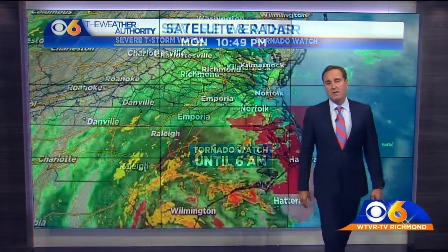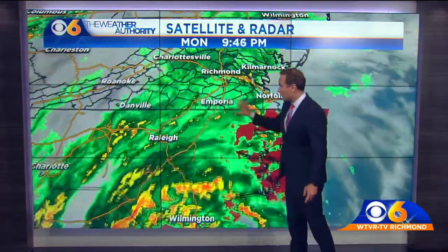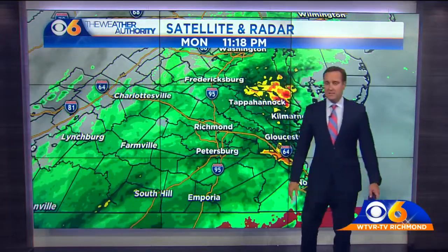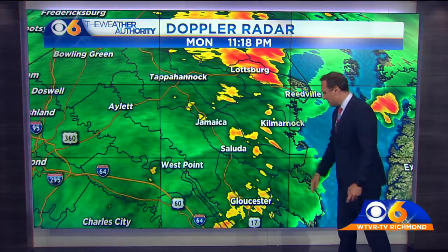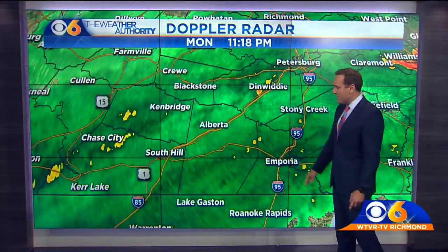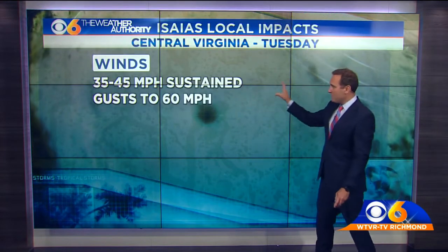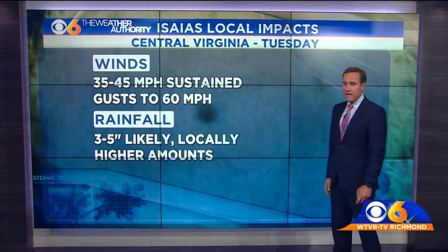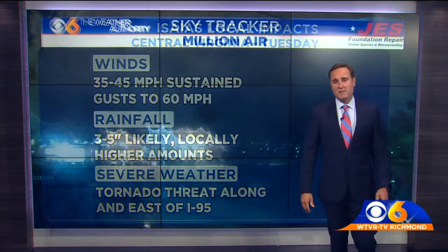This will be extended farther north. There's all the rainfall again — the northern side of Isaias — and the rains are already overspreading much of Virginia, with the heaviest rains in the Northern Neck. All the way down to the state line we've got some measure of rainfall: Lottsburg with heavy rainfall, some patches of moderate rain from Kilmarnock down to Gloucester, just light rainfall in the Richmond area, and light to moderate all the way down into North Carolina. For the Central Virginia area tomorrow: 35 to 45 mile per hour sustained winds, gusts to 60, 3 to 5 inches likely for the Richmond area with locally higher amounts, and then a tornado threat along I-95 and points to the east.